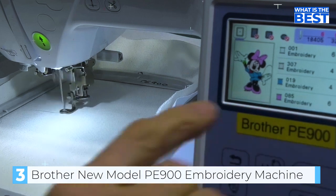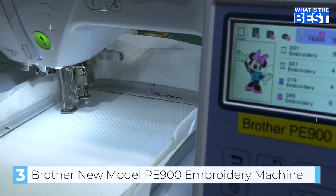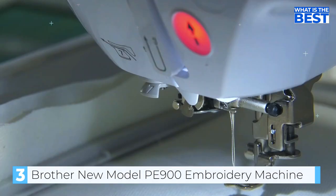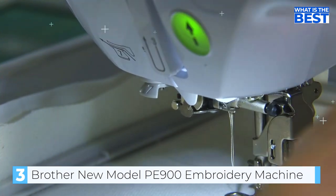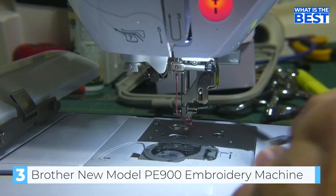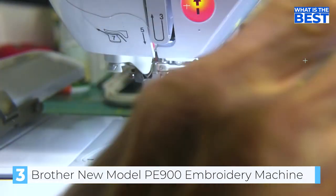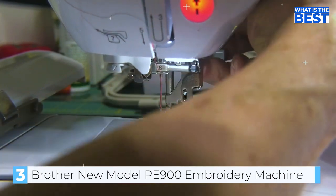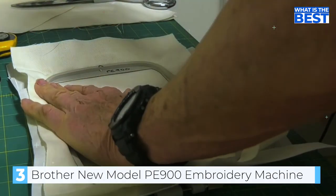The Brother P900 also offers additional design editing features that allow you to rotate, mirror, resize, and preview your edited designs on the color LCD touch display before stitching. Threading the machine is made easy with the numbered threading diagram printed on the machine, and the automatic needle threader saves time and reduces stress by pushing the thread through the needle's eye. Step-by-step tutorials are available on the LCD touch screen covering topics such as how to thread the machine and attach the embroidery arm.